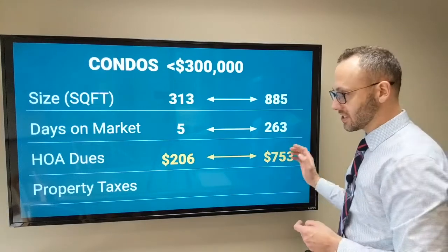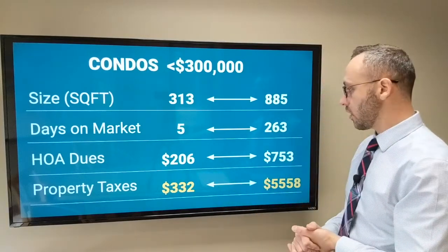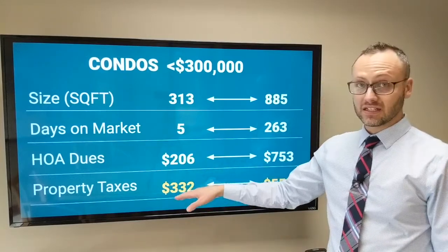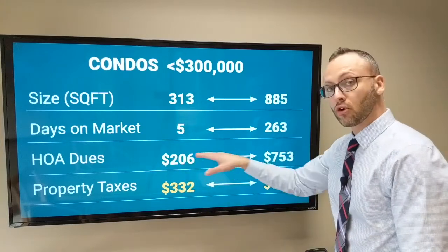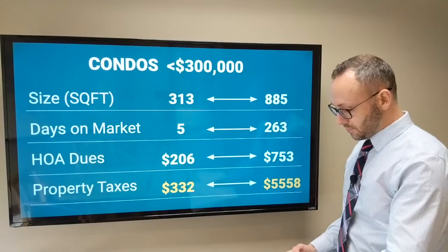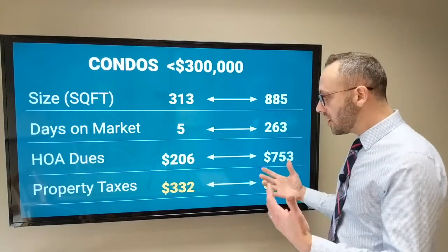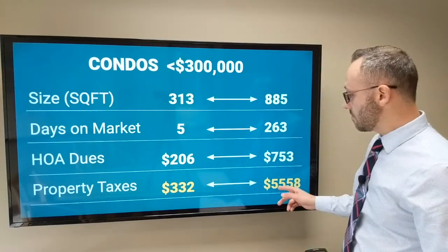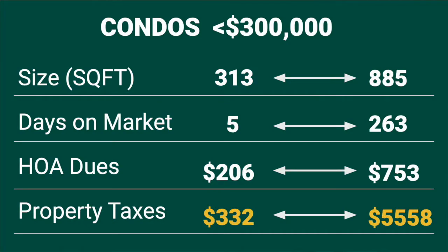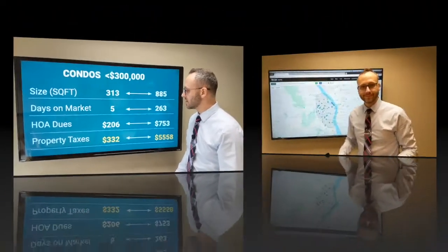Property taxes are another factor that will affect your monthly payments. They range quite widely. There's a handful of condos with ridiculously low property taxes — note that HOA dues are per month but property taxes are per year. Some are as low as $332 per year, and those are in what's known as the Irving Street Tower condos on Northwest 21st and Northwest Irving Street — one particular building has about five condos at that price. Then there are some as high as $5,500, but the vast majority fall somewhere between $3,000 and under $5,000.